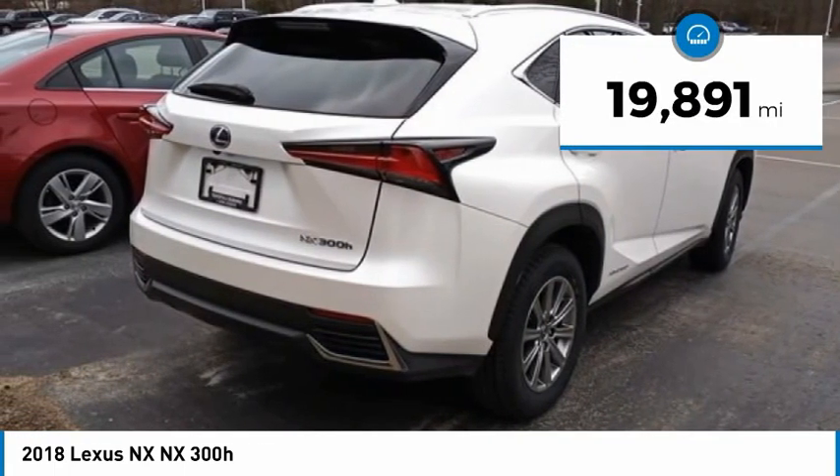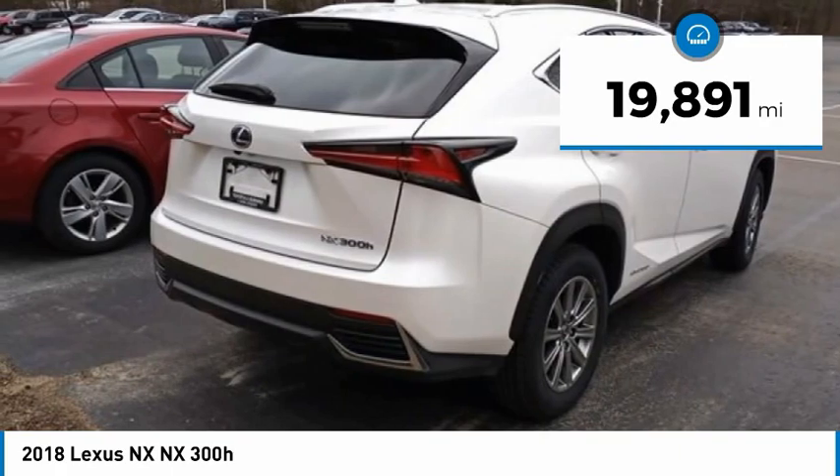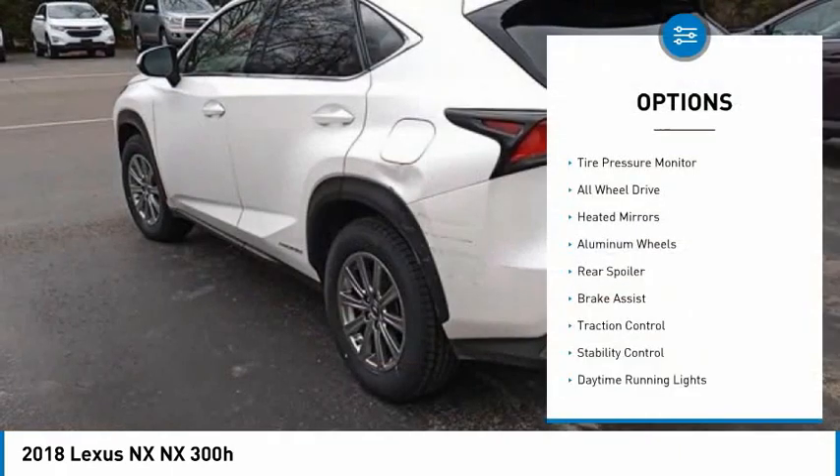This vehicle has less than 20,000 miles. Here are some of this vehicle's great options: tire pressure monitor,